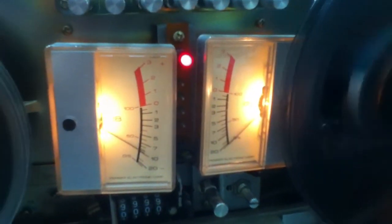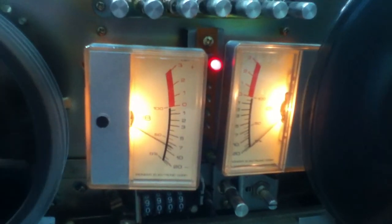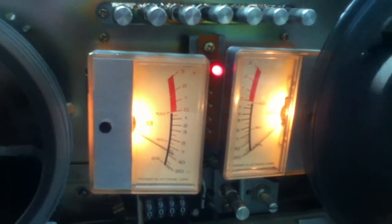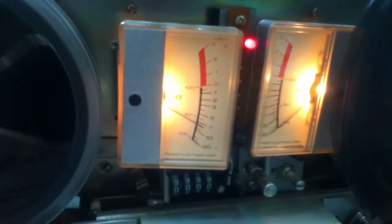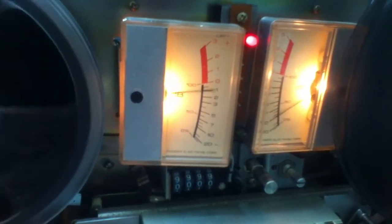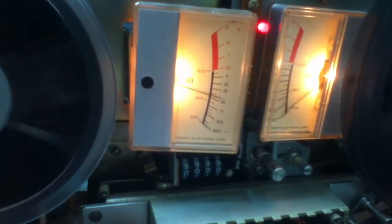The right channel is making clicking noises when it records. The left channel sounds a little bit warm and bassy. If I adjust, the left channel sounds the same, but the right channel just gets more clippy and scratchy.